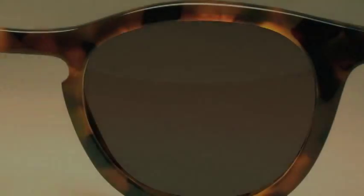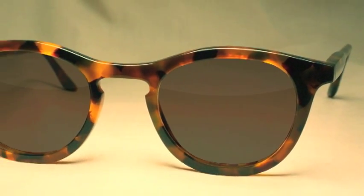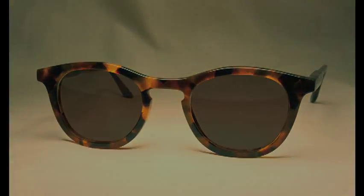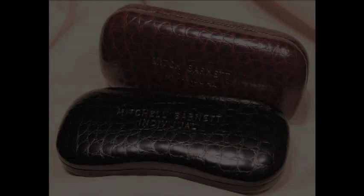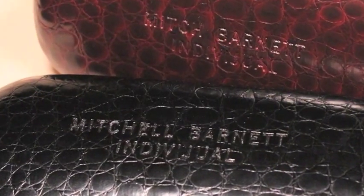anti-reflective coating, and scratch-resistant coating, and will be polarized unless you prefer non-polarized sunglasses. Single vision prescription sunglass lenses are also available. Our cases are extra strong and customized with your name and our trademark individual embossed into the surface of the case.